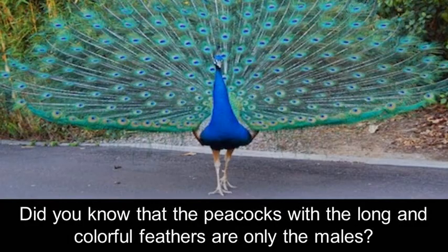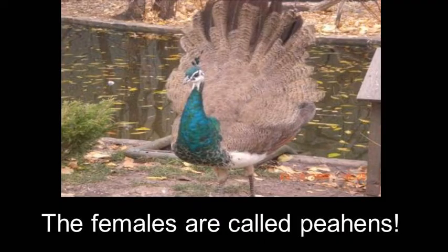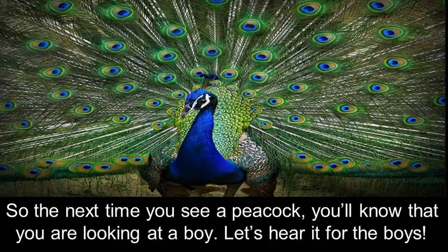Did you know that the peacocks with the long and colorful feathers are only the males? The females are called peahens. So the next time you see a peacock, you'll know that you are looking at a boy. Let's hear it for the boys!